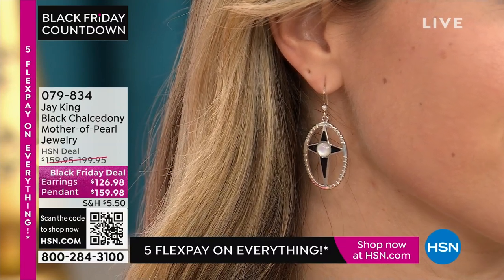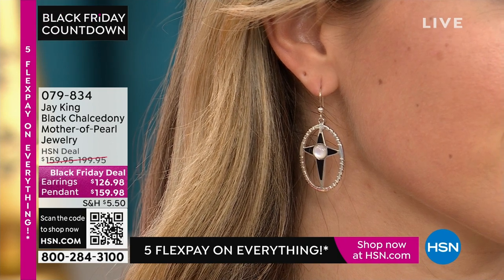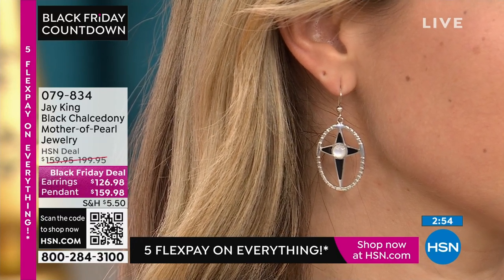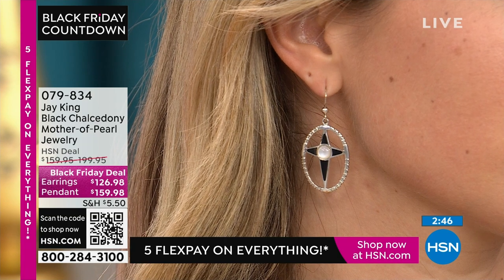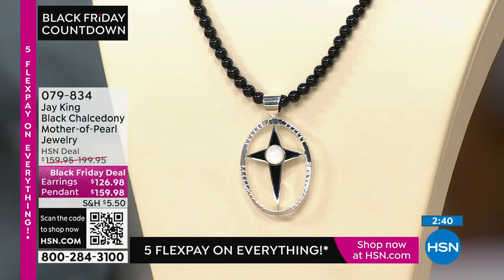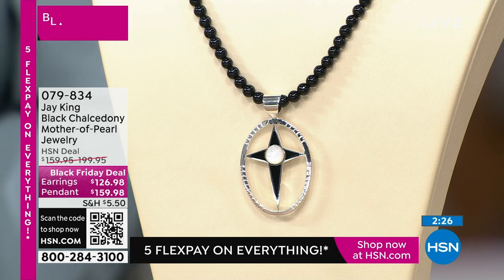Look at the black chalcedony mother-of-pearl earrings — I absolutely adore these. This is a brand new launch — no one has seen it before. Tell me about this. It's part of our gallery collection. One of our designing family members — who does really high-end work — created this. I fell in love with the simplicity of it. Very contemporary, very different. It's almost like a contemporary cross done in a very unique way.